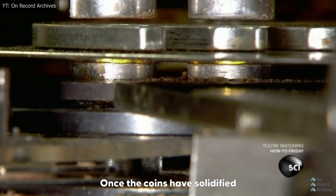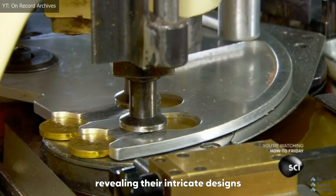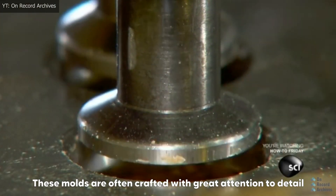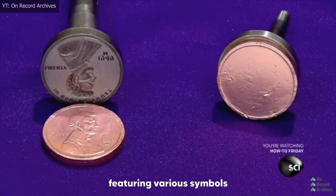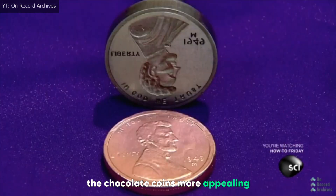Once the coins have solidified, they are carefully removed from the molds, revealing their intricate designs. These molds are often crafted with great attention to detail, featuring various symbols, logos, or even seasonal motifs to make the chocolate coins more appealing.